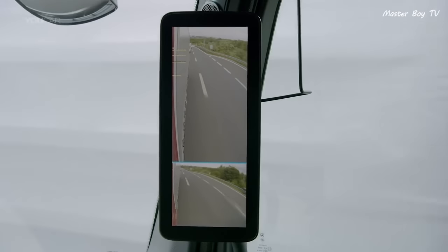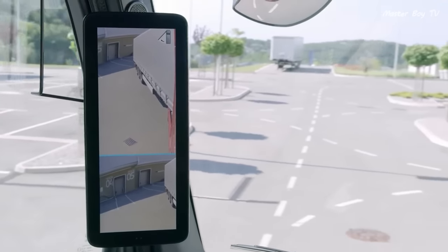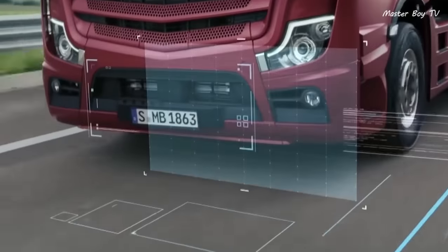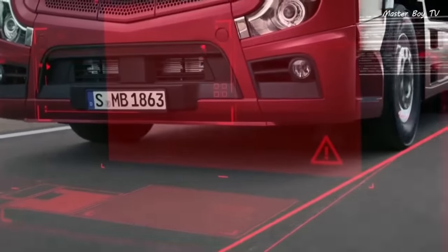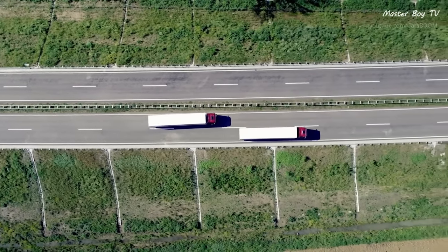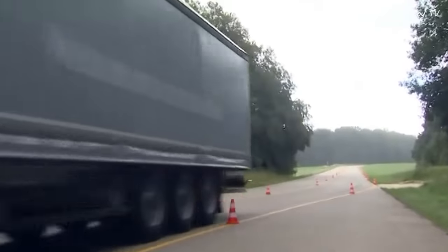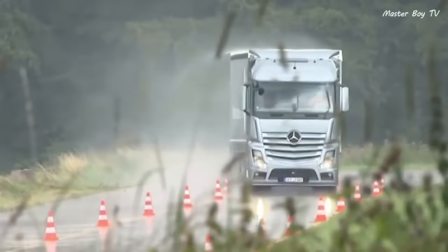Side view mirrors are replaced with cameras that provide a better view of the trailer and assist the driver while reversing and turning in tricky areas. The Actros also boasts an advanced adaptive cruise control that is capable of keeping a safe distance from the vehicle in front, applying brakes, and changing lanes when the driver puts on an indicator. Another safety feature is the lane change system, which allows the driver to safely change lanes even at high speed on both dry and wet surfaces.